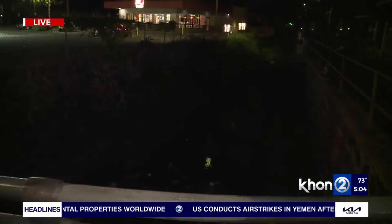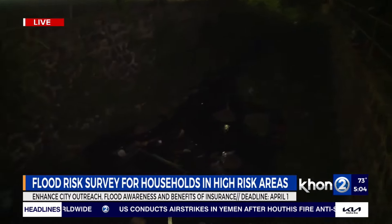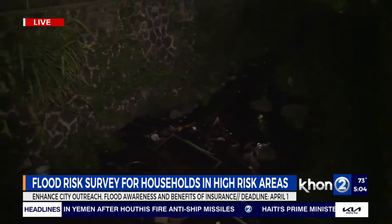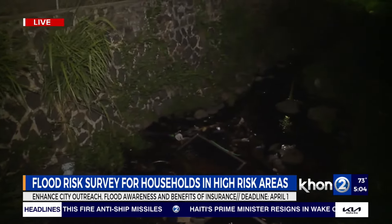The city put out a survey to help get more information on how we can better fortify our high-risk areas from floods. This is a project funded by the Federal Emergency Management Agency, FEMA, Cooperating Technical Partnership Program.